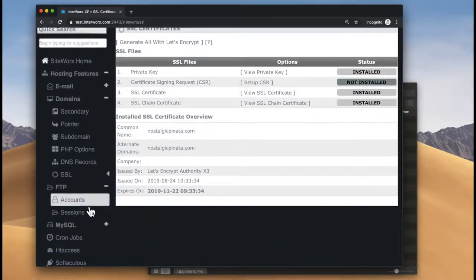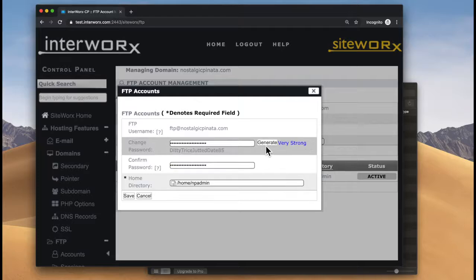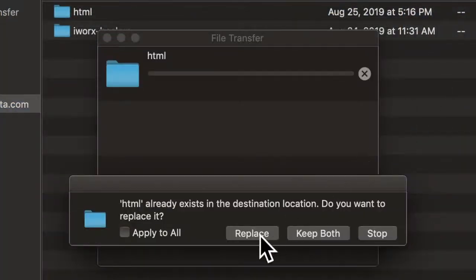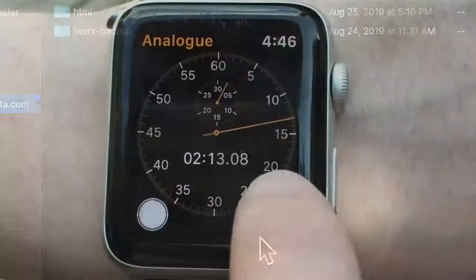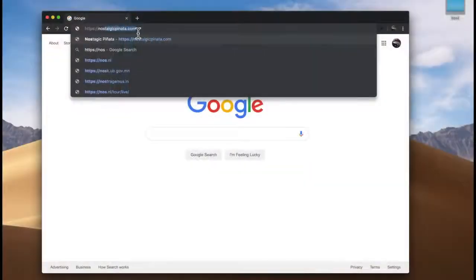NodeWorks comes with an FTP server. Once you have your FTP credentials, uploading a website can be as simple as dragging and dropping files to an FTP client. In just a few minutes, you've gone from nothing to having a website that is up, running, and secured.